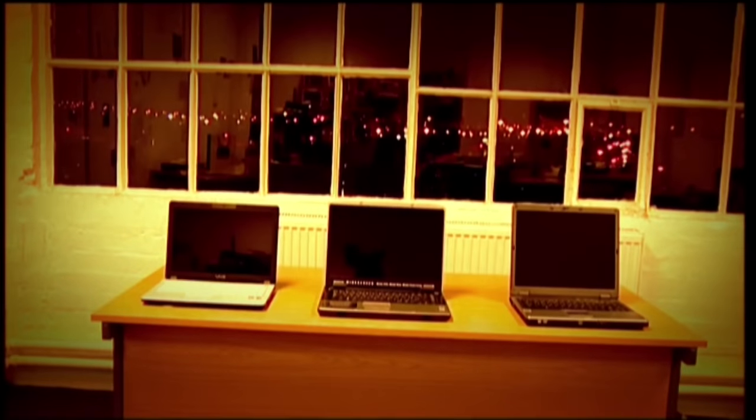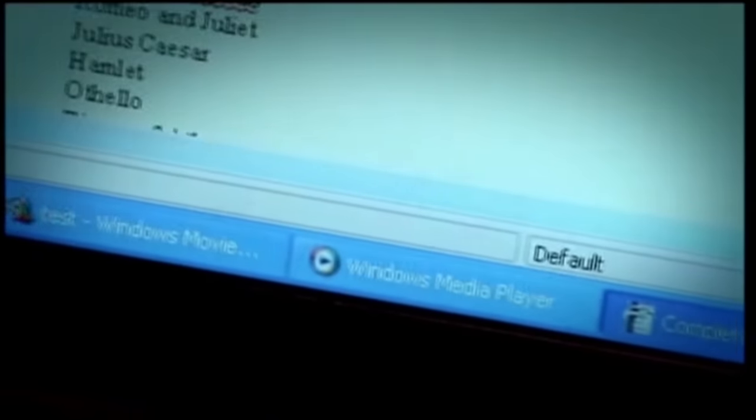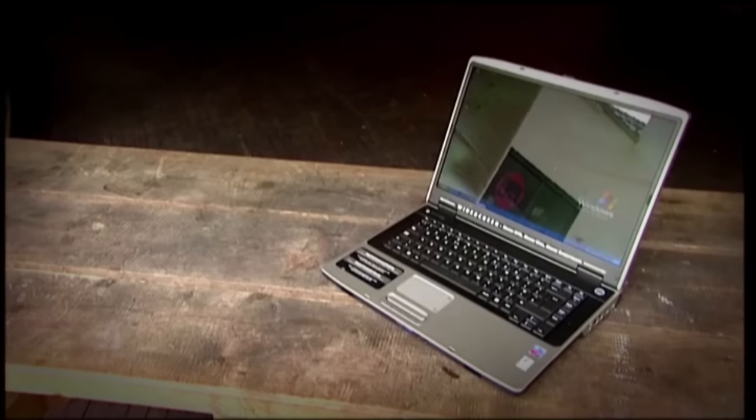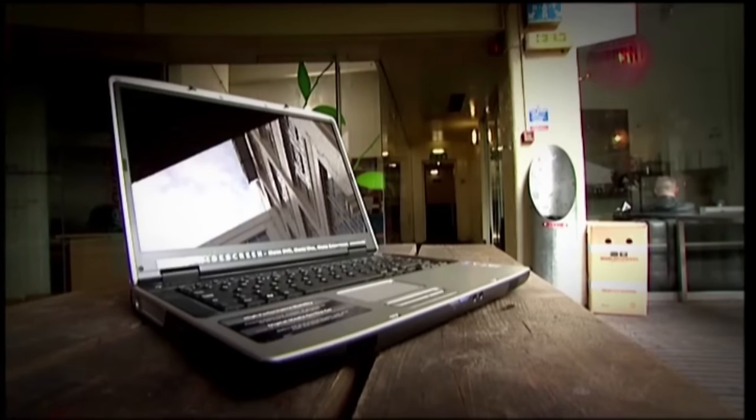All the laptops coped surprisingly well with our tests, and all offered genuinely good value for money. You really can get a good, cheap laptop — but which one do I recommend? After doing the best job on the video editing and triumphing in our battery life test, it's the Gateway that's our best budget laptop. And brilliantly, it's also the cheapest one we tested.